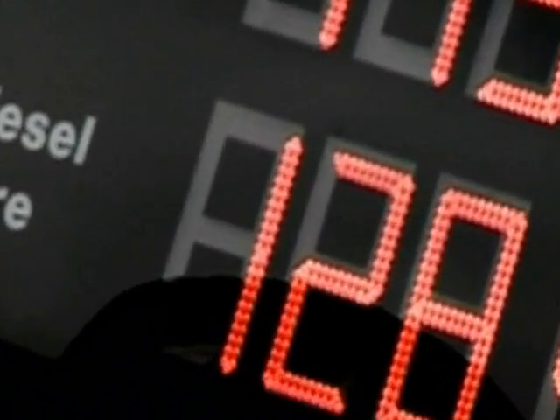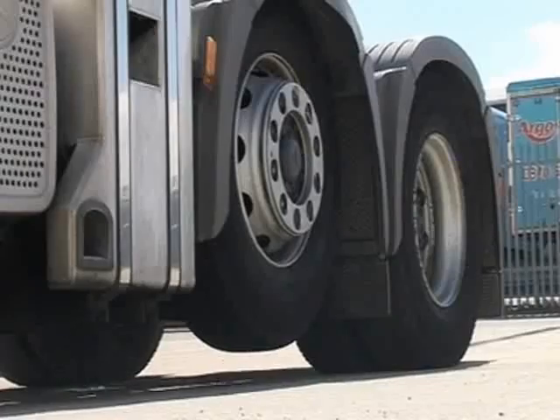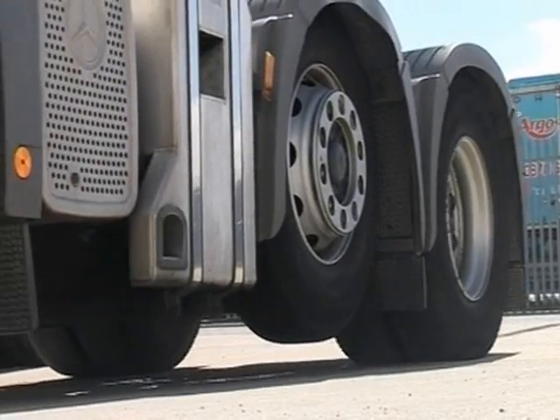Oil prices at record levels and rising prices at the pump, fuel protests in the nation's capital. It's not an easy time to be running a haulage company.